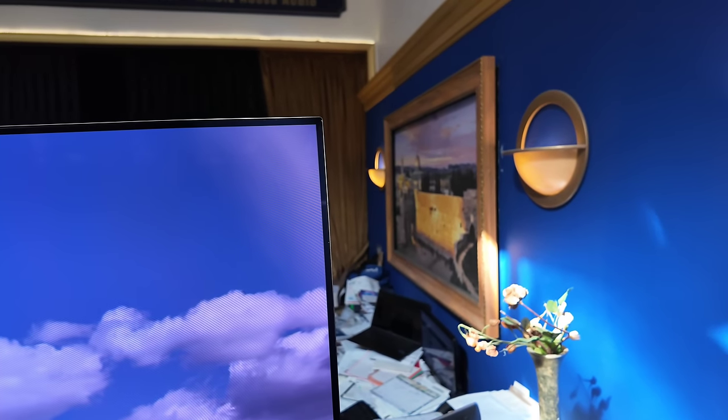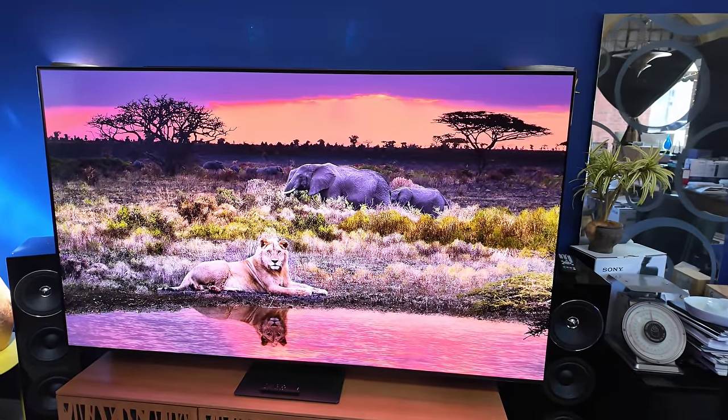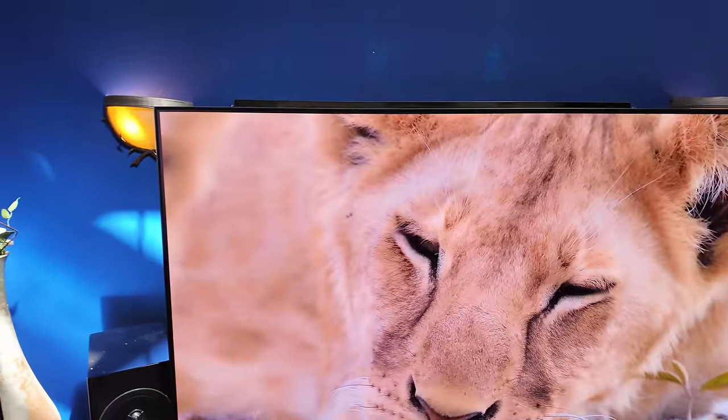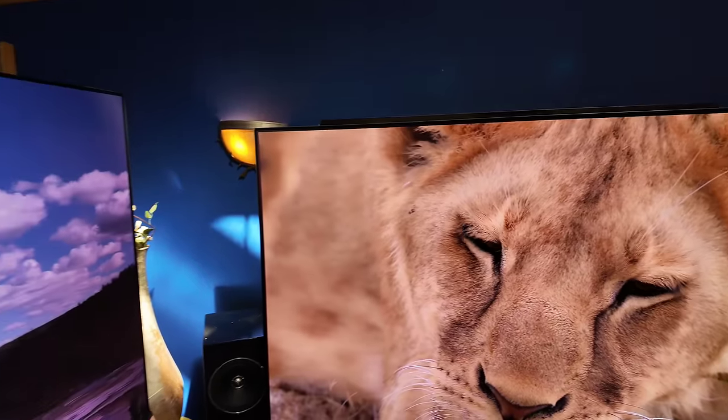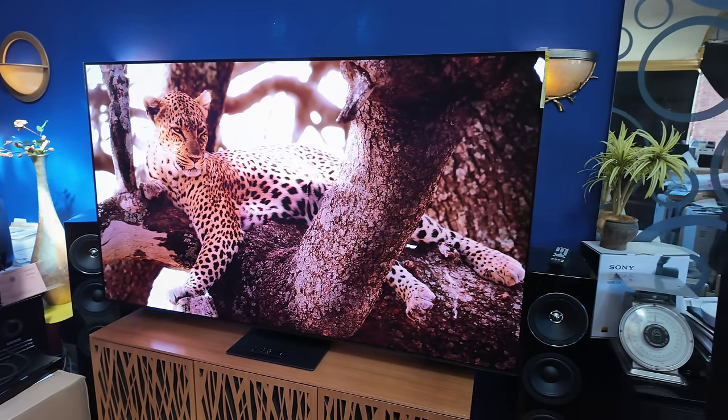So you have to pick your poison — is it the glare, the reflection, the mirror you want, or do you still want to see the image? Every shot of the S95D in this video — the video is 26 minutes long — is in a bright room.